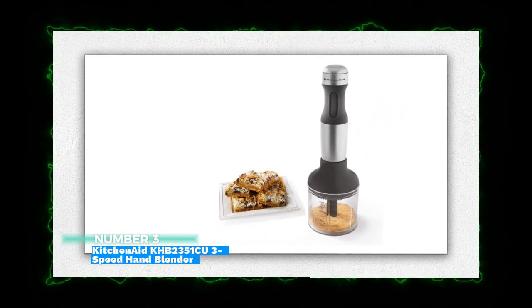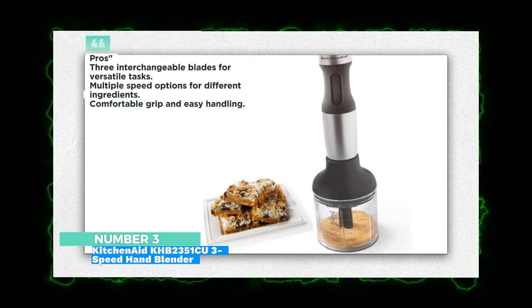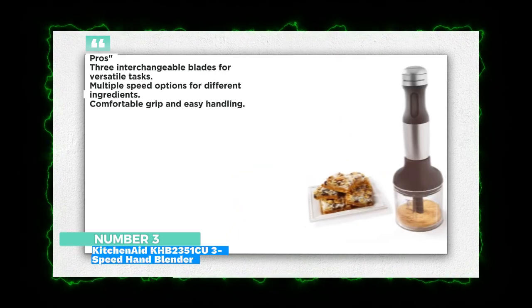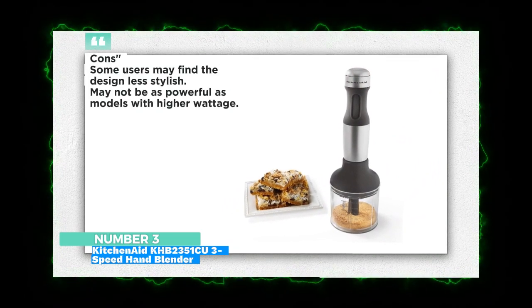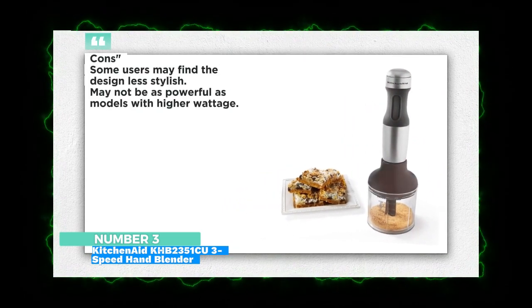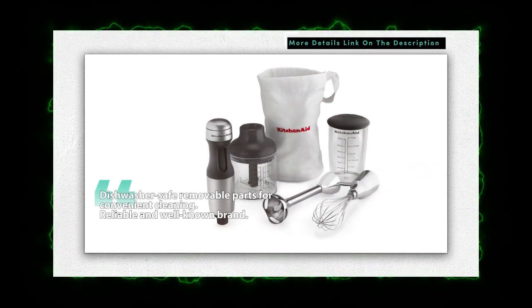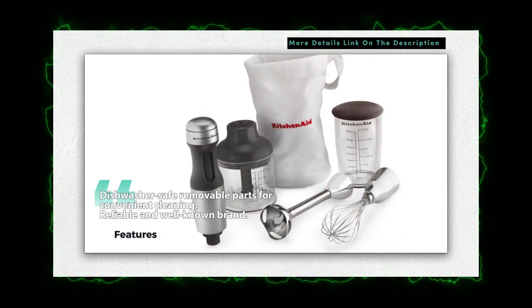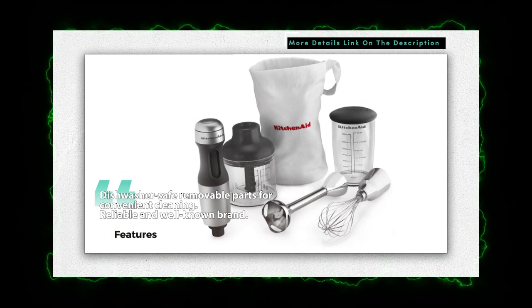Number 3: KitchenAid KHB-2351CU 3-Speed Hand Blender — versatile multi-task performer. The KitchenAid 3-Speed Hand Blender offers three interchangeable blades, making it a versatile tool for blending, chopping, and whisking. Its comfortable grip and various speed options provide control for various tasks, and the removable parts are dishwasher-safe for easy cleanup.